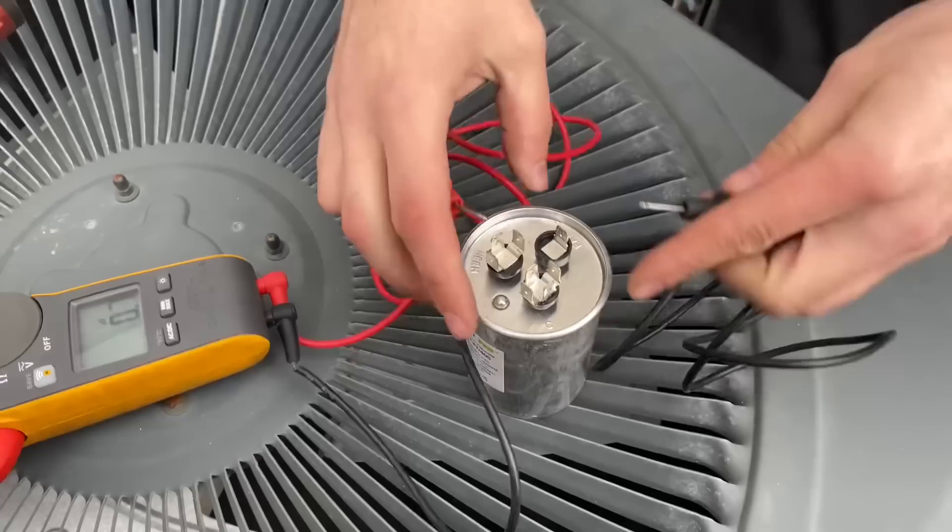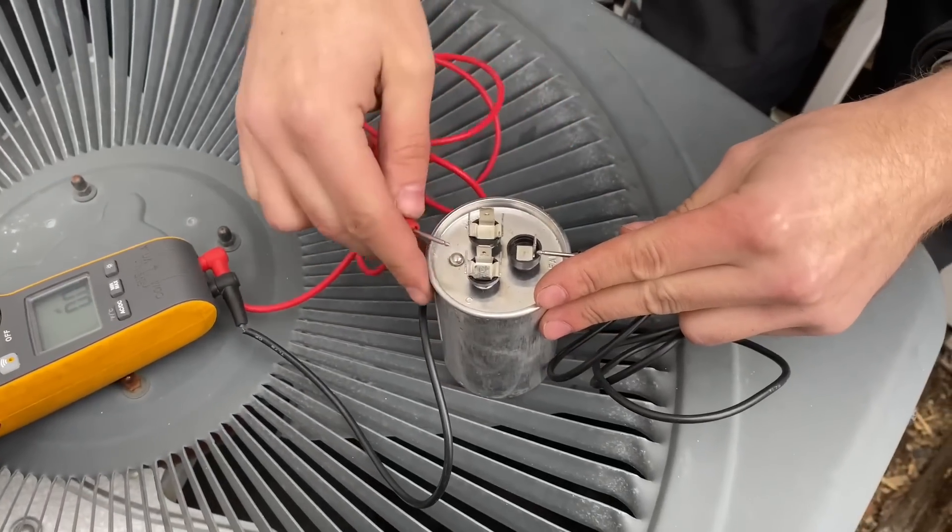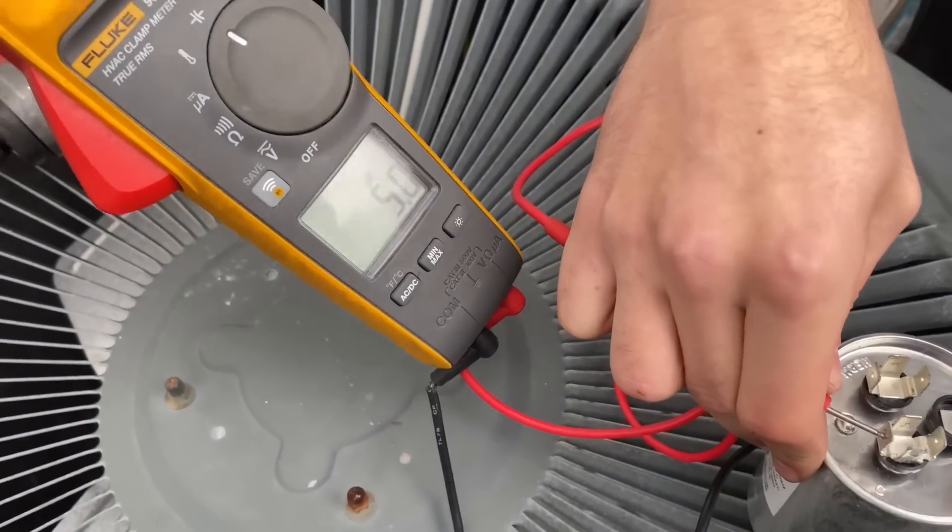Testing C to HERM — 40.3. Now testing C to fan... I lost. We both thought, and I'm sure many of you watching also thought, that capacitor was going to be bad.